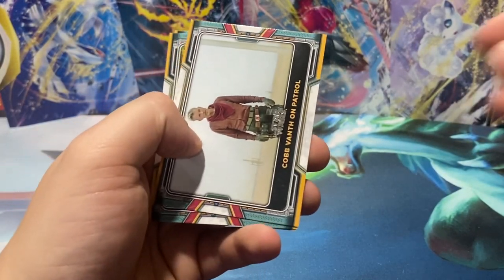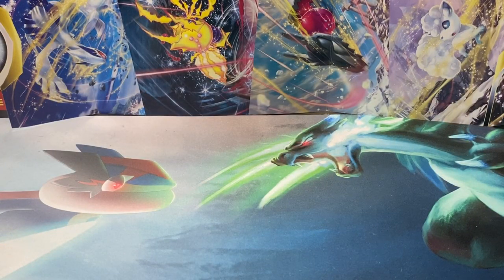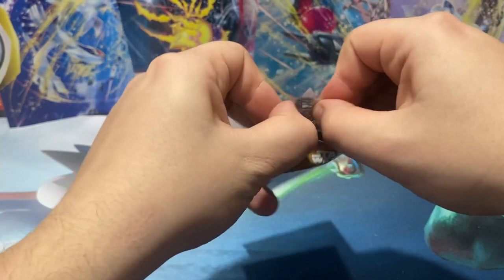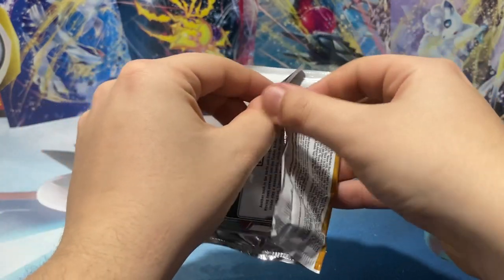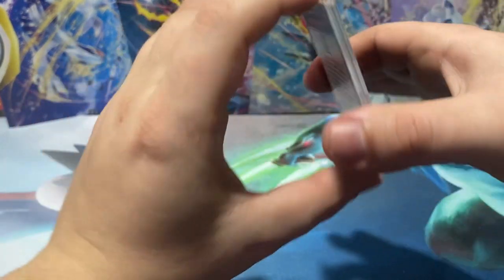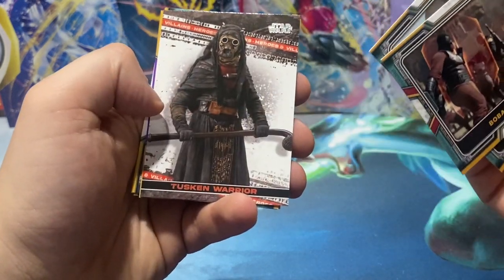I remember watching that scene and it cuts out to the desert and I had to legit do the Leonardo DiCaprio snap-whistle-point thing. I'm looking at it and I'm like, I know who that is. My girlfriend's like, who is it? And I'm like, that's Cad Bane. And she's like, who? That became the Joker meme — you wouldn't understand because she never got through the Clone Wars where Cad Bane's a main antagonist.